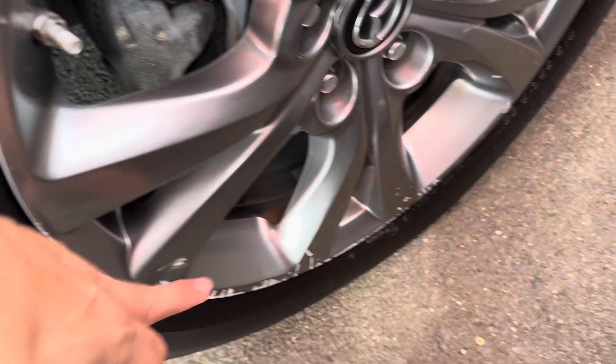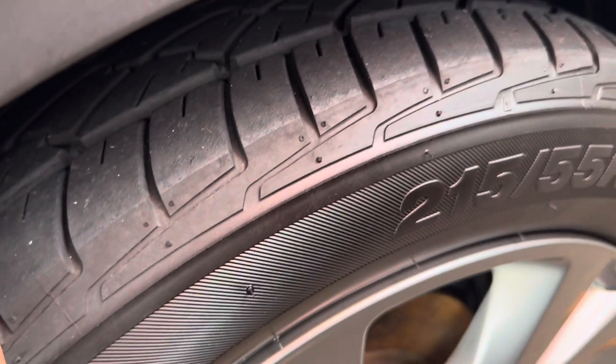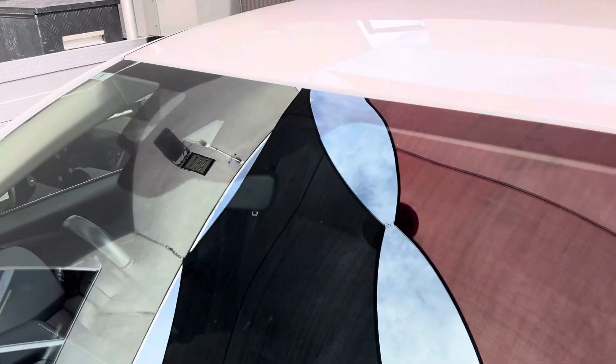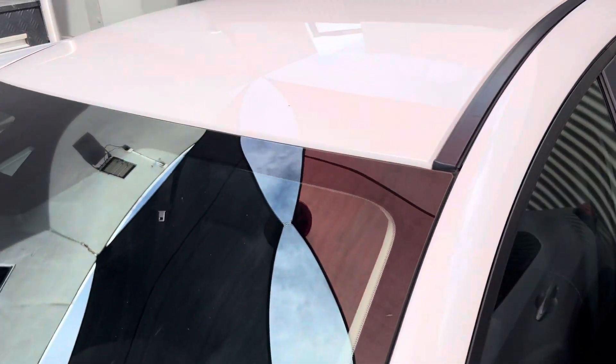There is a bit of gutter rash just on the outside of this wheel here that I did just want to point out to you. Otherwise heaps of tread left in that tyre there. Through the front windscreen, there's no chips or cracks or anything, just a bit of dust through there, but otherwise all nice and tidy.